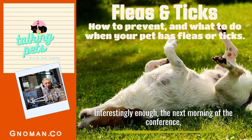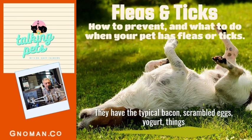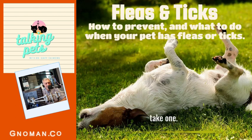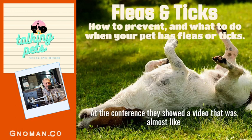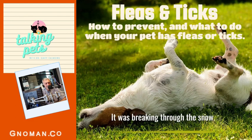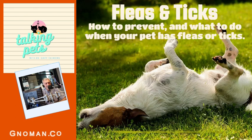Interestingly, the next morning at the conference they had a breakfast buffet that included poppy seed muffins, and nobody took one. Ticks can survive the winter and become very active in February and March, and each female tick can lay up to 3,000 eggs. At the conference they showed a video almost like a horror movie — a close-up of snow where a tick was breaking through the surface. That's why it's really important to continue flea and tick control year-round, because ticks can survive the winter months as well.